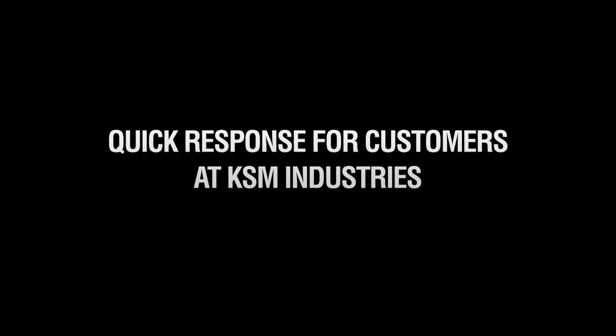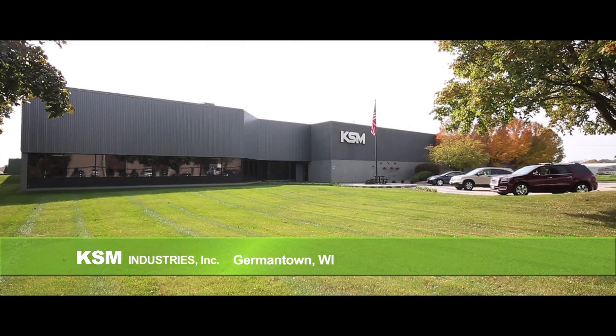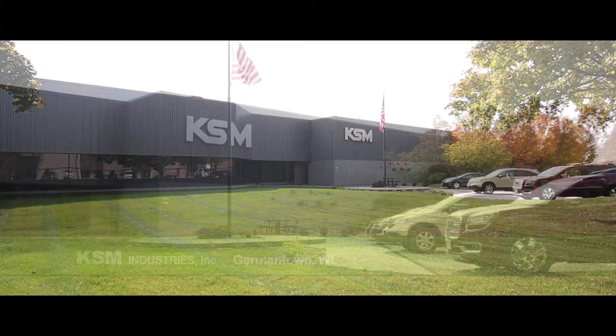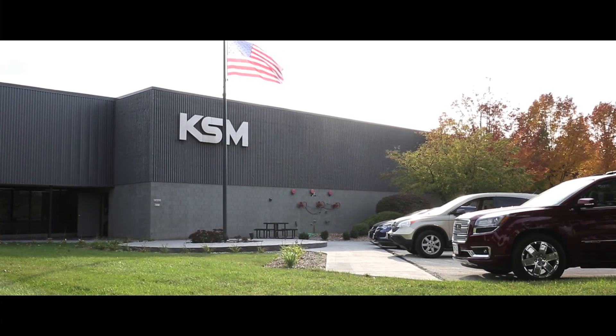The number one benefit for the Acheus is the lead time. KSM Industries is located in Germantown, Wisconsin, with its 80 employees in this 140,000 square foot facility.